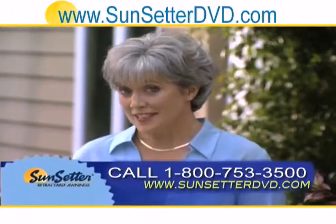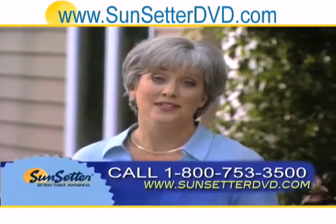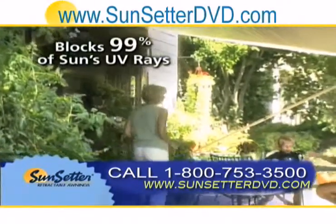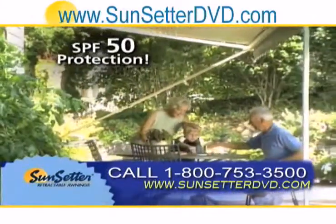Remember, a Sunsetter retractable awning isn't just a more comfortable place to be, it's a safer one too. Sunsetter's fabric blocks 99% of harmful UV rays — that's comparable to SPF 50 sunscreen.